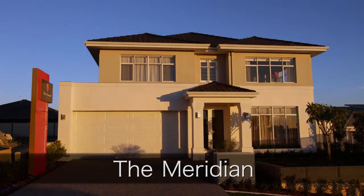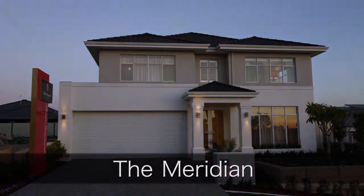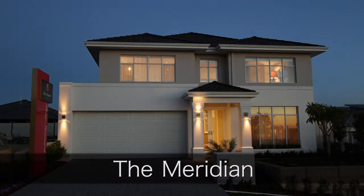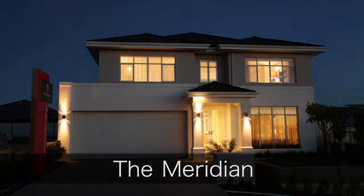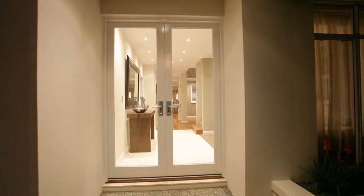In the setting sun, the Meridian from Peter Stannard Homes reflects a warmth that permeates through this thoughtfully designed home, perfect for today's modern family looking for style, comfort and functionality. Clear-glazed double-entry doors welcome us.